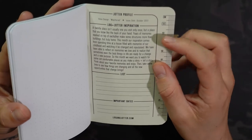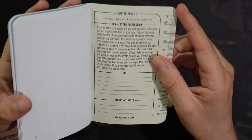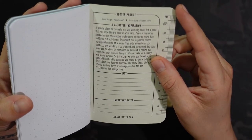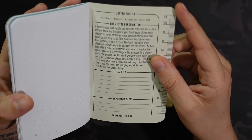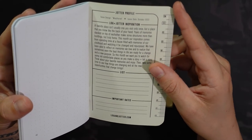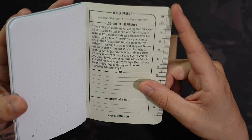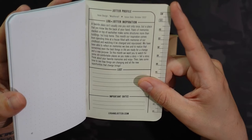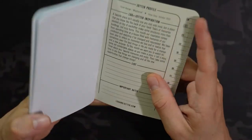Feel free to pause and read it yourself — I do read these out loud but if you want to skip it feel free. 'A favorite place isn't usually one you visit only once but a place that you know like the back of your hand. Years of memories stacked on top of each other make some structures more than buildings but truly home. This month our inspiration comes from spending time at a house filled with memories of our childhood and watching it be changed and repurposed. We have been able to reflect on memories we love and realize that sometimes even the best things in life are ready for a change and a new purpose. So this month we want you to watch for some old comfortable places — make a story and tell a story. Think about your favorite memories and enjoy. Then take some time to see how things are changing and all the new opportunities a change brings.' So 'Weathered' is the theme of this one.